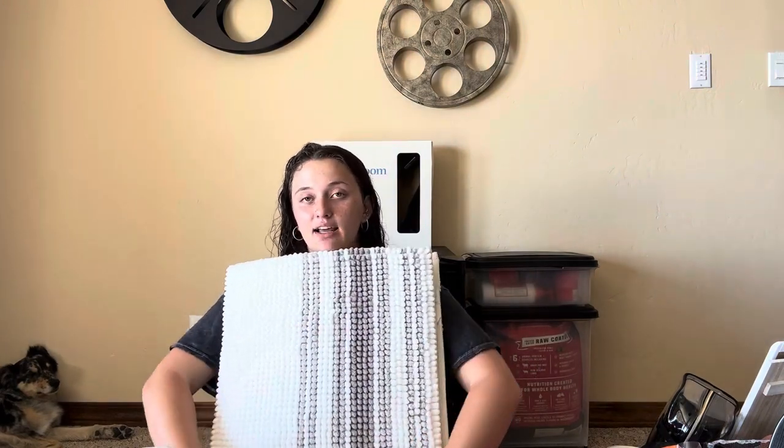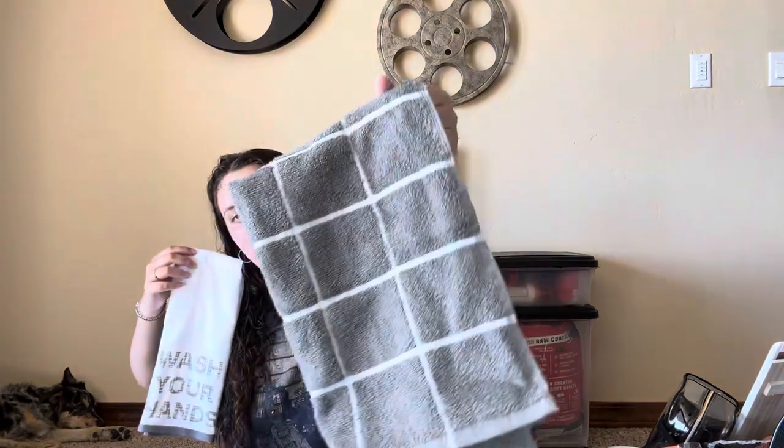Next up I have a bath mat from Target — a family member has one and really likes it so I got the same brand in a different color. Going along with that, I got two different hand towels: one is gray with white, and one says 'Wash Your Hands' in white and gray. Keeping it nice and neutral.